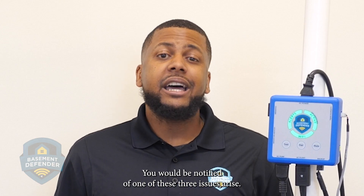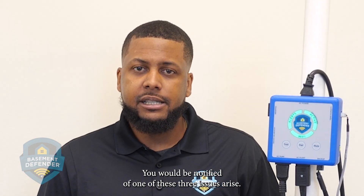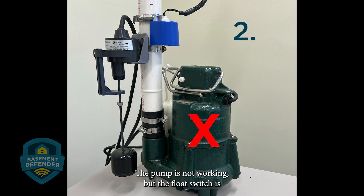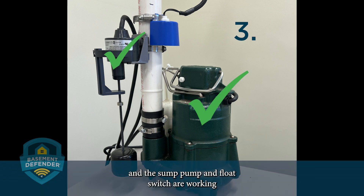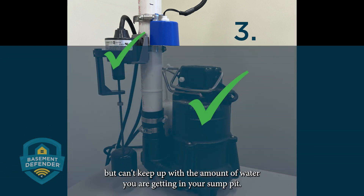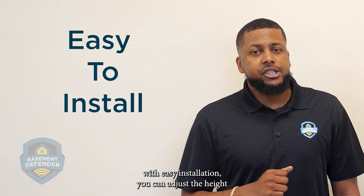You would be notified if one of these three issues arise: the float switch for your sump pump is not working; the pump is not working but the float switch is; or the sump pump and float switch are working but can't keep up with the amount of water you're getting in your sump pit.